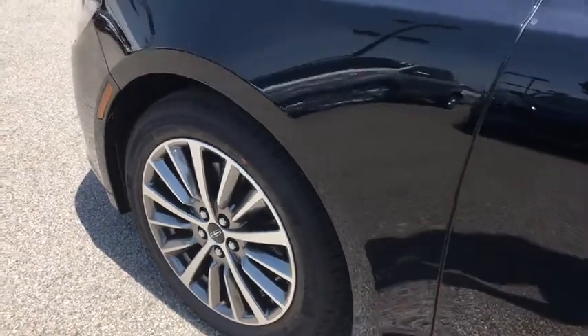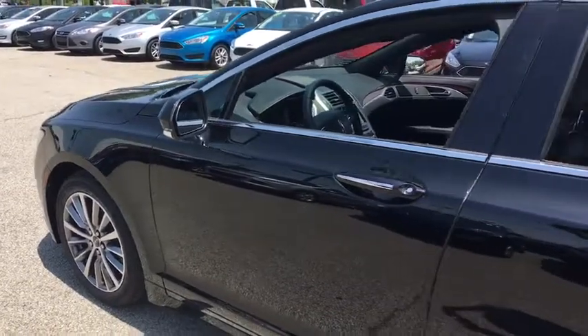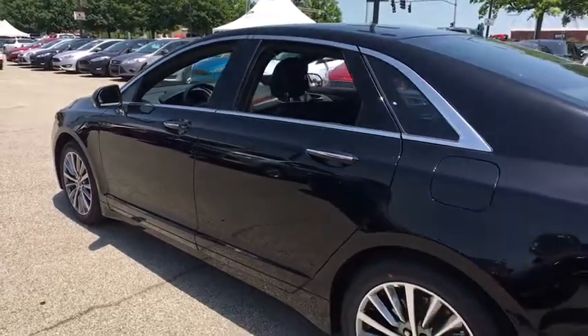2018 Lincoln MKZ. With sharp angles, sleek lines, and a sculpted body, the Lincoln MKZ has an impressive stance and a dynamic design.